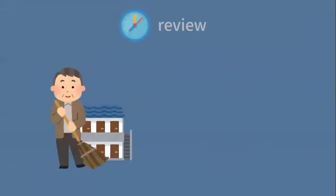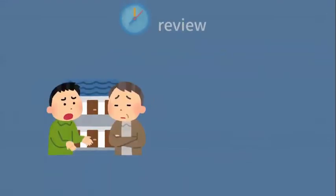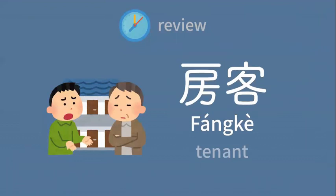Let's review today's words. Do you remember how to say landlord? 房东 — landlord. 房东。Do you remember how to say tenant? 房客 — tenant. 房客。